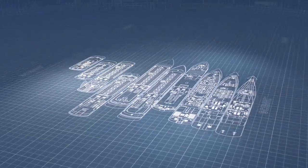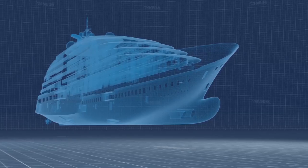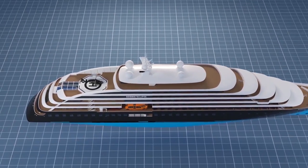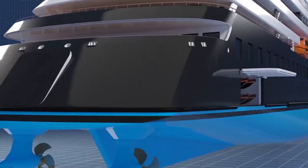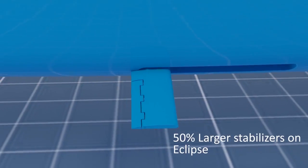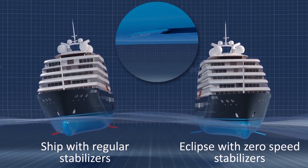Three years in the planning, Scenic Eclipse takes ocean cruising to a completely new level in terms of technology and innovation. With sleek contours and external design that draw inspiration from a mega-yacht. The inbuilt safety and comfort features ensure we can cross the most challenging oceans with ease.